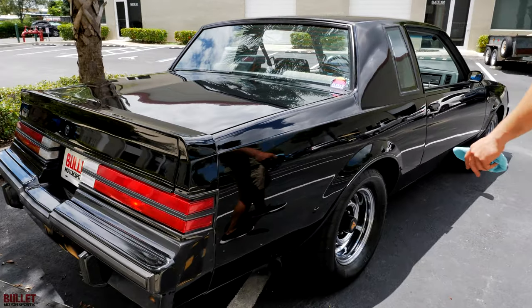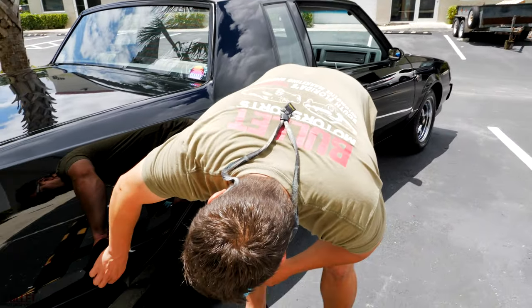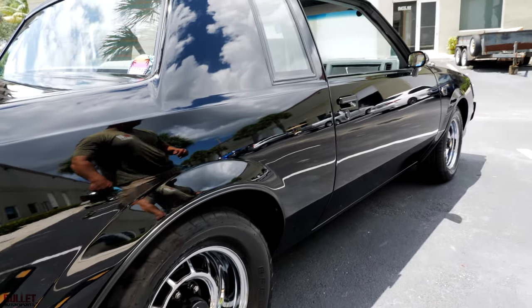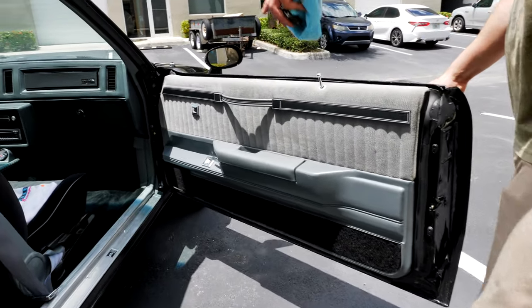Passenger side looks great — I don't see any dents or dings. It shows really well, no rust, just a little bit of rubber. When you widen the wheels like this, it makes it look so good. Opening up the passenger side door, you can see the Turbo T right there.